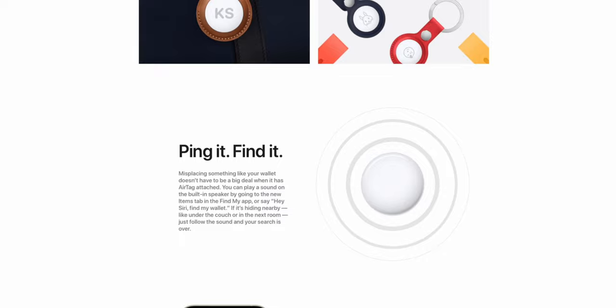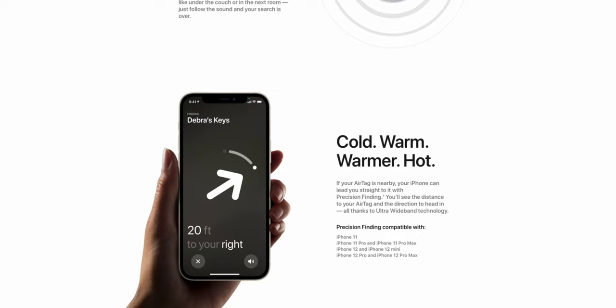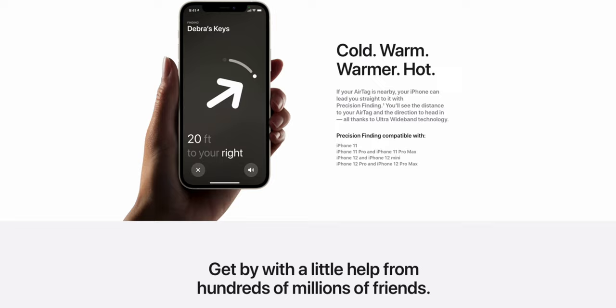Next would be AirTag support and the Precision Finding feature. As mentioned in my reaction video of the Apple Spring event, while I do find AirTags very appealing, what's extra sweet is the Precision Finding feature on the Find My app to accurately locate your AirTag precisely. This feature is only available for U1 chipset phones, which is iPhone 11 and 12 onwards, and I'm surely going to be testing this out really soon when I get my hands on the AirTags.